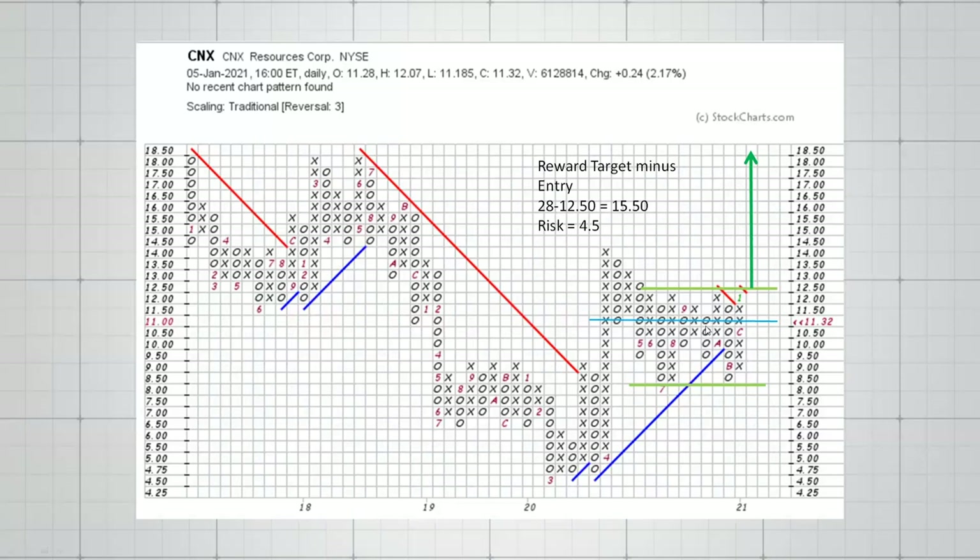Counts can be either horizontal or vertical — I'm going to show you an example of a horizontal count. Using this row here, we have 13 across in this column. I'm using half a point as the box size; it's a three-box reversal, so I take 13 times 0.5 times 3, which equals 19.5. We add that to the lowest price of all the columns here, which gives us a target of $28 if we were to have a good upside breakout.